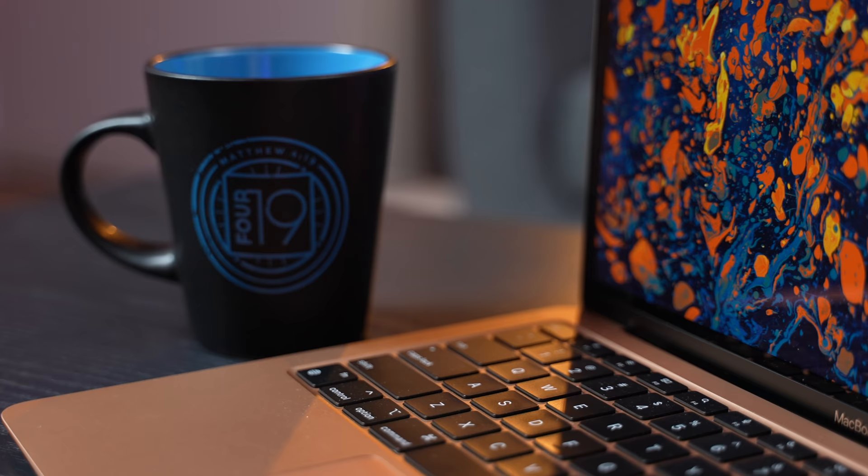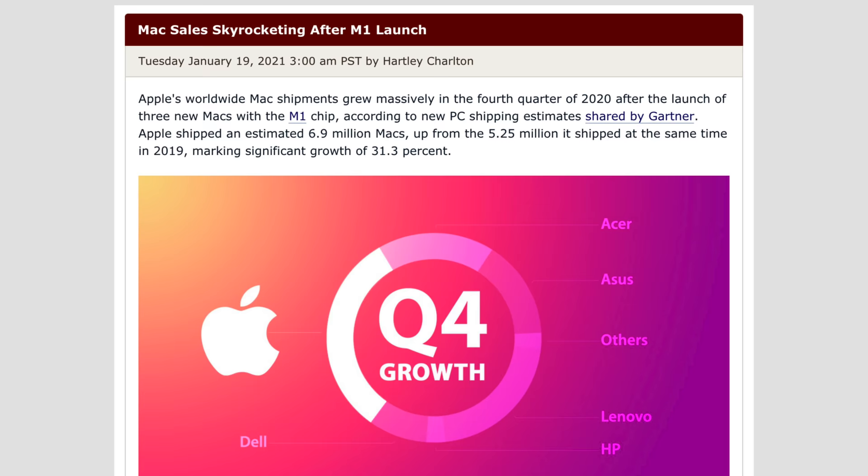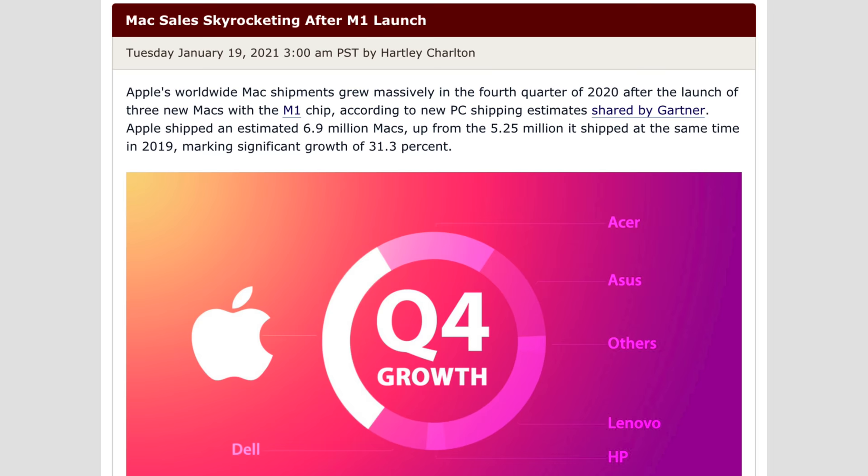Apple's M1 Macs have been absolutely great, exceeding our expectations in many different ways, and are the main reason for Apple seeing a huge spike in Mac sales last quarter. But about a month ago, a new issue arose that was big enough to get some people to avoid buying an M1 Mac altogether.